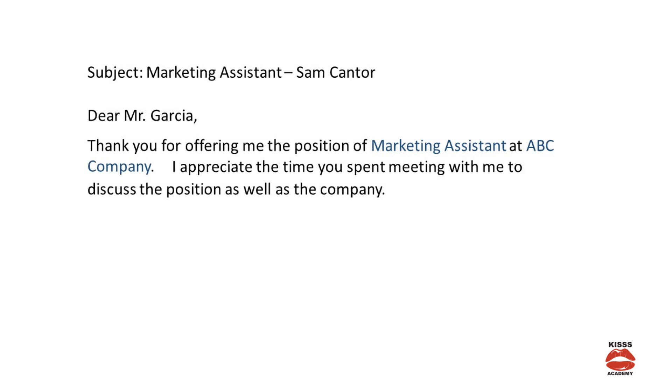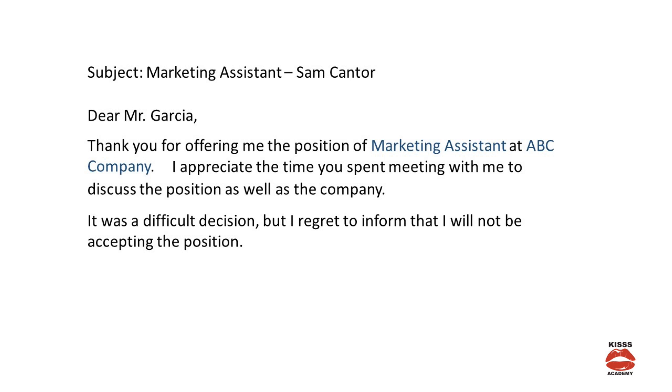In part 4, this is where you refuse the offer, and you can write something like this: 'It was a difficult decision, but I regret to inform you that I will not be accepting the position.'